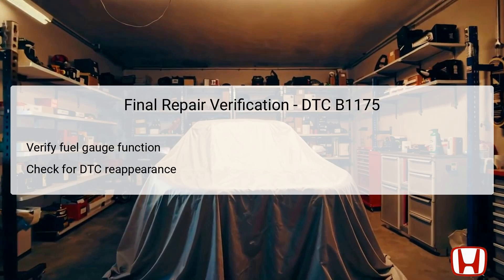Once troubleshooting procedures and any necessary repairs for DTC B1175 have been completed, it's time for final verification. Ensure the fuel gauge operates correctly and confirm that all connections are secure with no loose points that could lead to intermittent failures. Conduct a test drive to monitor fuel gauge performance during operation. It's also essential to utilize a diagnostic scanner to check for any reappearance of DTC B1175. If the code reappears, it indicates the initial issue has not been fully resolved and further inspection of the involved circuits, connections, or components is required.